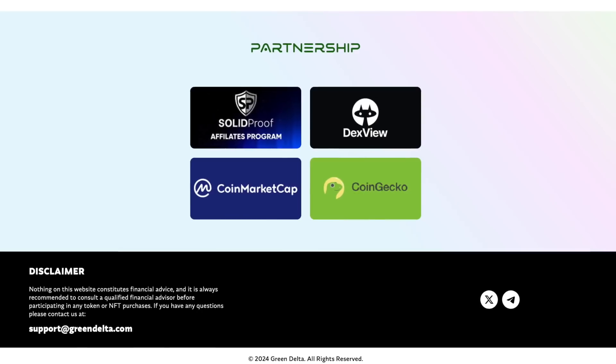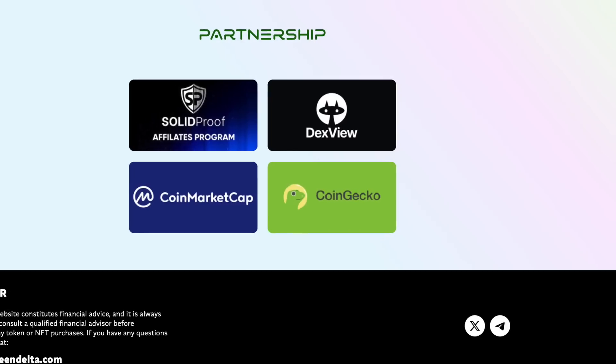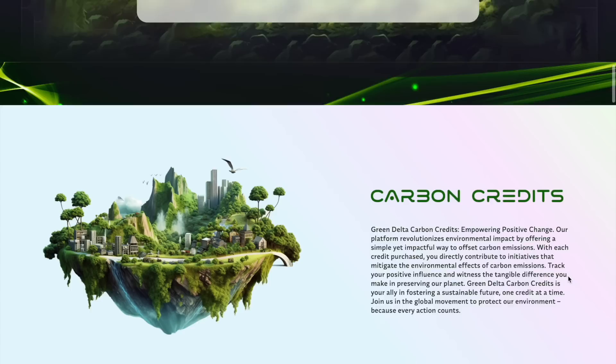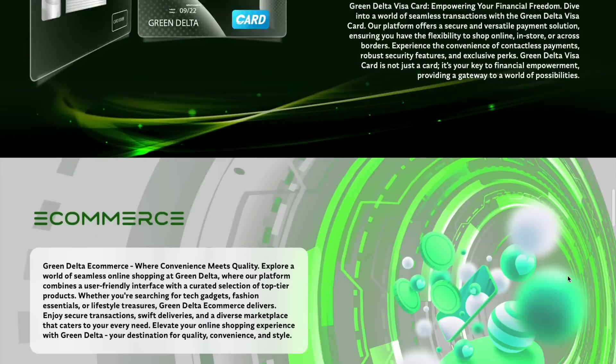To get even more interesting information, I recommend you subscribe to social networks — you'll find a lot of new interesting things that will allow you to look at the world differently. GreenDelta is ready to redefine the interaction between digital assets and environmental sustainability. By integrating carbon credits into a multi-functional ecosystem, the project ensures that every interaction contributes to a greener future. Join the project on the way to shaping a sustainable and dynamic future where innovation and environmental responsibility coexist. All the necessary information is available in the description below this video. Thank you all for watching and see you soon in crypto.